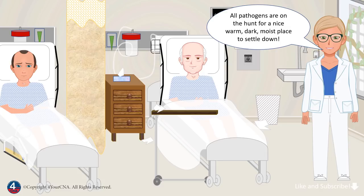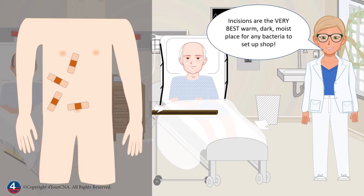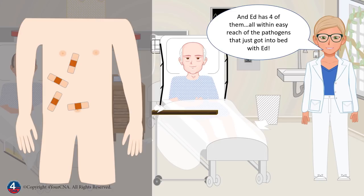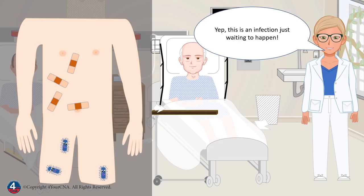All pathogens are on the hunt for a nice, warm, dark, moist place to settle down. But wait, it gets worse. Remember that Ed had surgery today, and he has four little incisions that aren't even covered with a proper bandage. Incisions are the very best warm, dark, moist place for any bacteria to set up shop — and Ed has four of them, all within easy reach of the pathogens that just got into bed with him. As these pathogens get deposited onto the sheets, when Ed gets in or out of bed or tosses and turns, they get spread around his sleeping environment where they come into contact with his skin and clothing. Yes, this is an infection just waiting to happen.